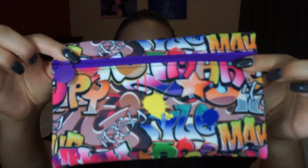Hey everyone, welcome back to my channel! Today I'm going to be unboxing my Ipsy bag. Let's get started. This is what the bag looks like this month — it says 'MC' right there.